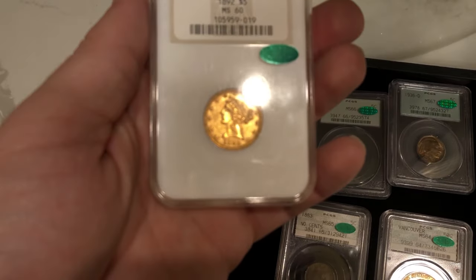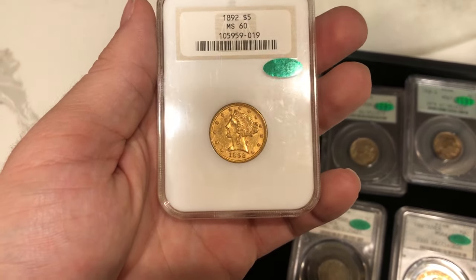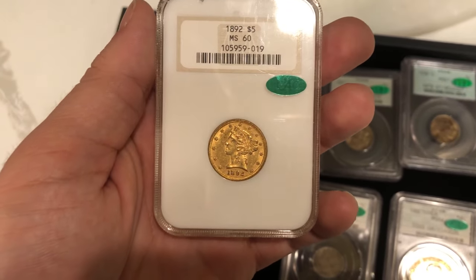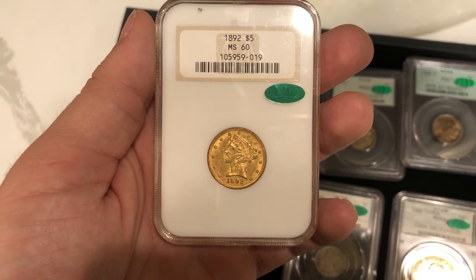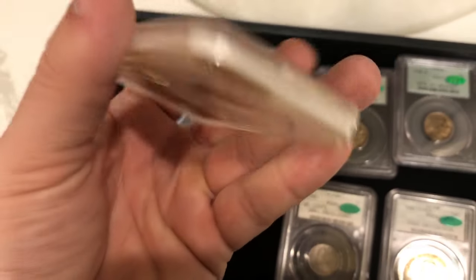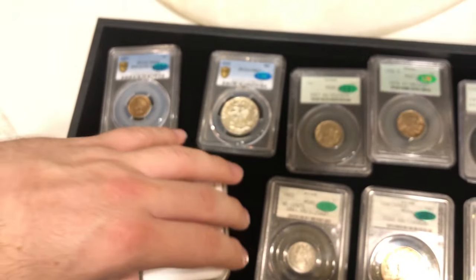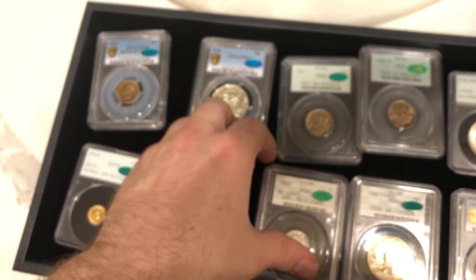We have this 1892 $5 gold Liberty. It did pass, but I think Steven, the owner, was looking for it to gold sticker. We felt the surfaces were nice enough to get a 61 CAC, but they didn't agree with that — they think it's just a nice 60.